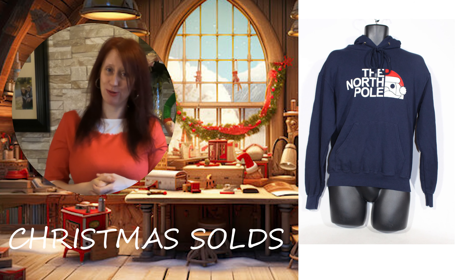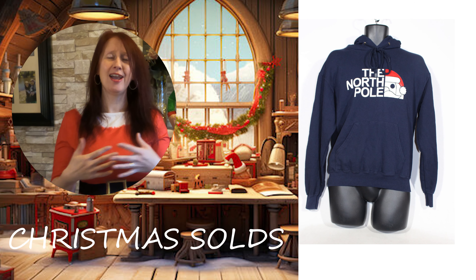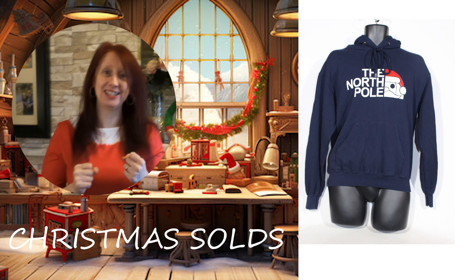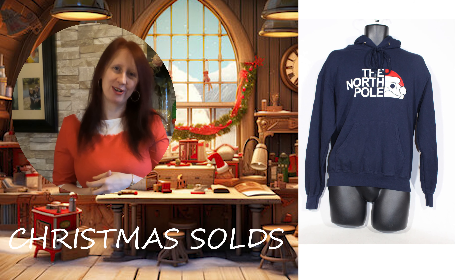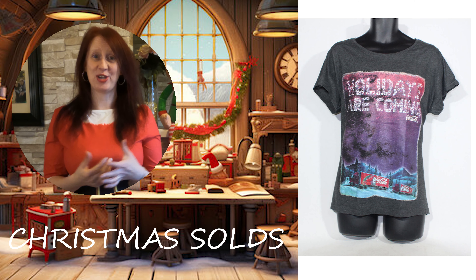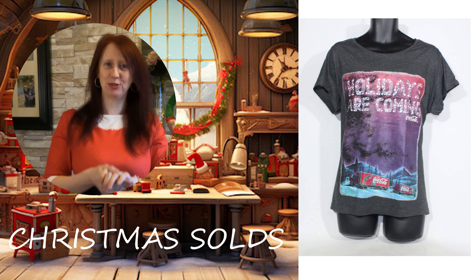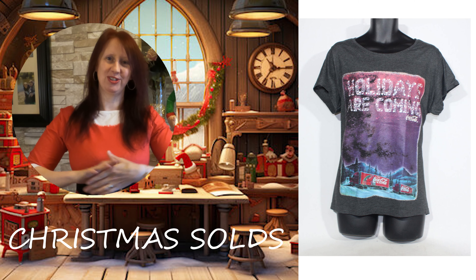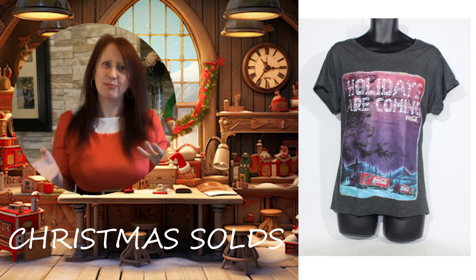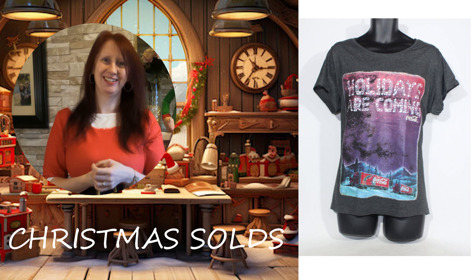If you guys have watched some of our recent videos you'd have seen this jumper, which I absolutely love. It is the North Pole — it's supposed to be a play on the North Face but it's just so cool. It's a hoodie, I absolutely loved it and totally was going to steal it, but it sold for £9.99. Now we have the Holidays Are Coming Coca-Cola truck, which is super cool — this one went for £14. Got to love the Coca-Cola truck!